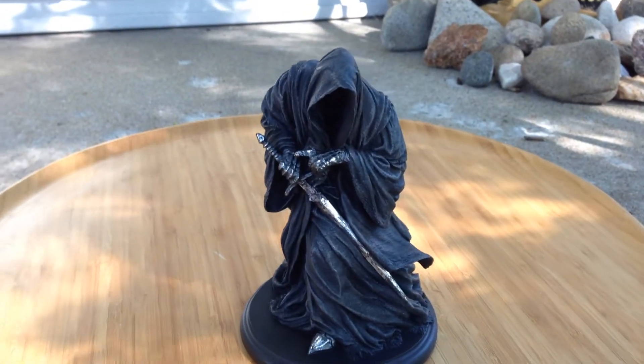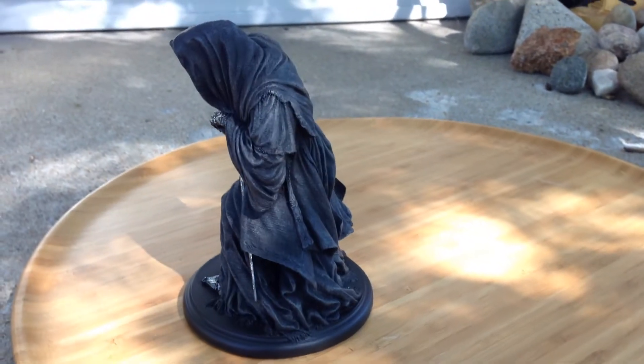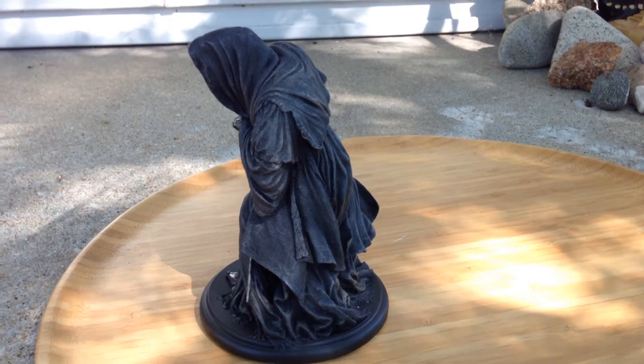It's a really nice little statue. Let me get him set up and we'll get started. Got a little Ringwraith set up here, just kind of spinning around to give you a chance to look at him.